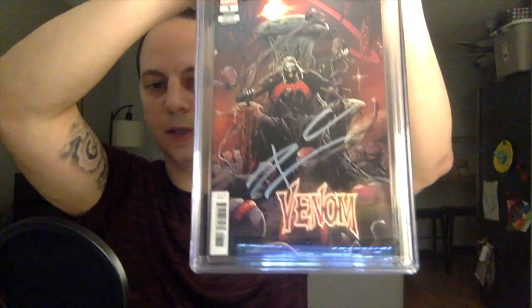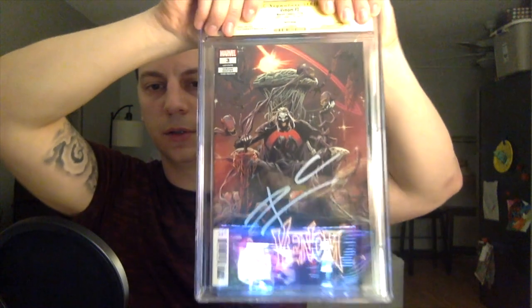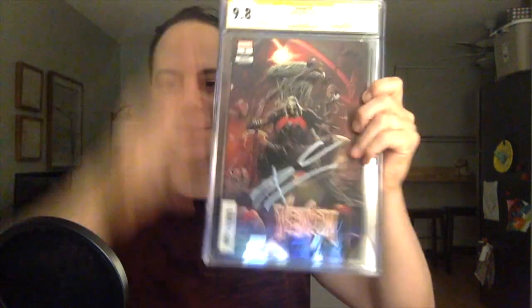And then the last book, which was the third print, also got signed by Donny Cates. Like I said, they were all supposed to be in red — that's what I told the facilitators. But you know how it is; these artists and writers just sign with whatever they have there. He signed this one also in silver, which — I don't mind the silver actually against the red. I was hoping it would be red, but Venom number three, third printing. And we got a 9.8! There we go. I'm glad one of these three became a 9.8.